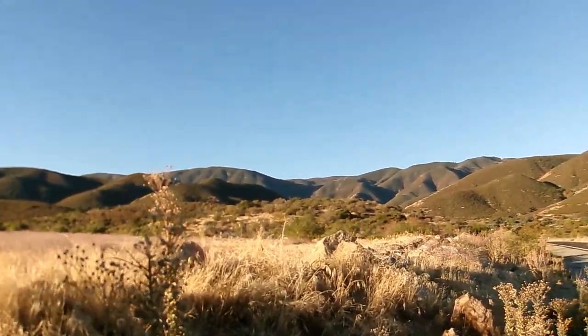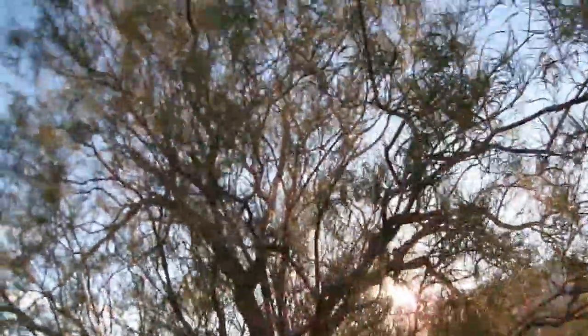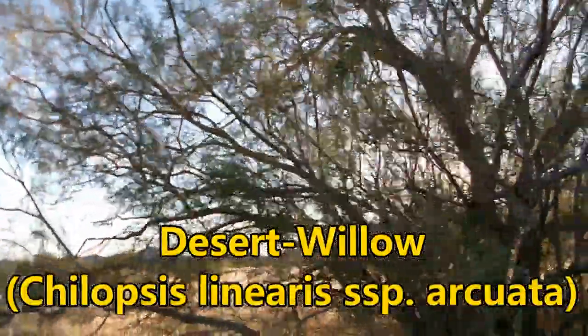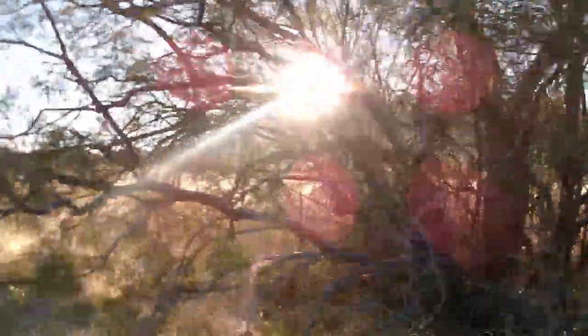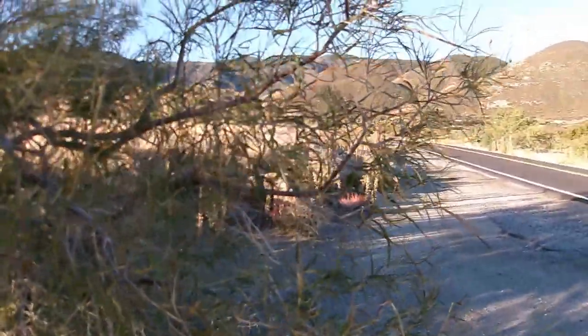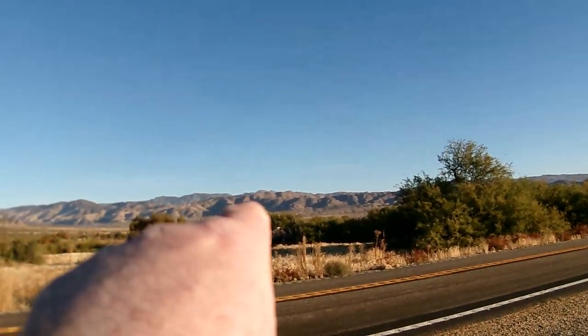I just wanted to get into a small ode video today — an ode to the desert willow. This is Chilopsis linearis subspecies arcuata. I've done a couple of videos on this plant, a full spotlight video at the base of San Ysidro Mountain in Cherry Canyon near Ranchita, which is actually over there.